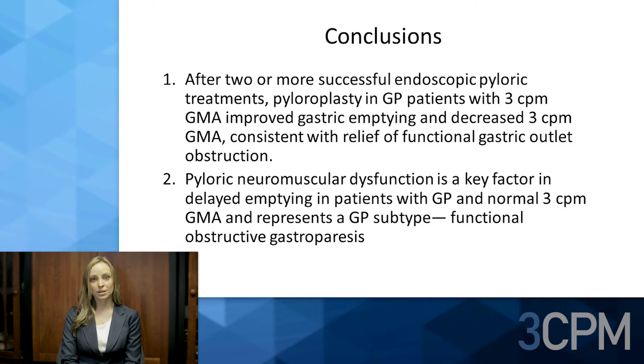In conclusion, after two or more successful endoscopic pyloric treatments, pyloroplasty in gastroparesis patients with three-cycle-per-minute gastric myoelectrical activity improved gastric emptying and decreased three-cycle-per-minute GMA, consistent with relief of functional gastric outlet obstruction. Pyloric neuromuscular dysfunction is a key factor in delayed emptying in patients with gastroparesis and normal three-cycle-per-minute GMA, representing a gastroparesis subtype: functional obstructive gastroparesis.